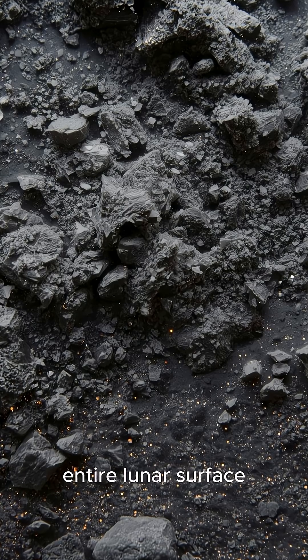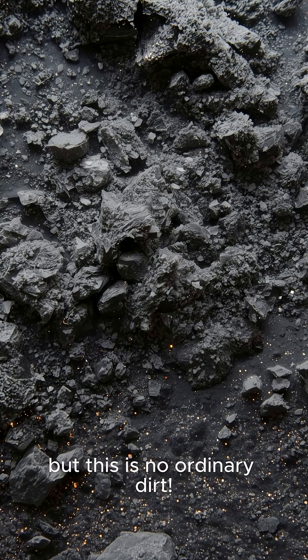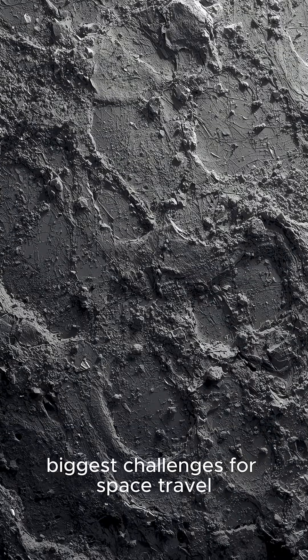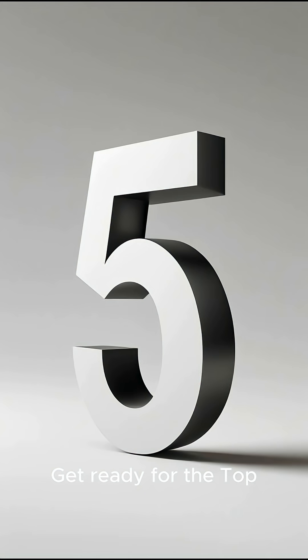Moon dust covers the entire lunar surface, but this is no ordinary dirt. Lunar regolith is one of the biggest challenges for space travel. Get ready for the top 5 facts about moon dust.